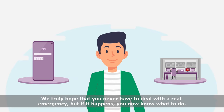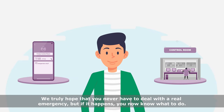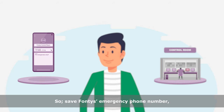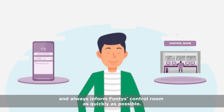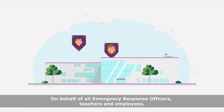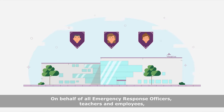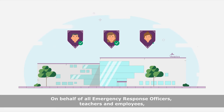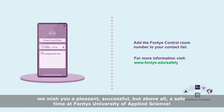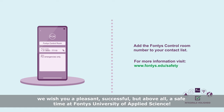We truly hope that you never have to deal with a real emergency. But if it happens, you now know what to do. So save Fontys' emergency phone number, take care of your own safety, and always inform Fontys Control Room as quickly as possible. On behalf of all emergency response officers, teachers and employees, we wish you a pleasant, successful, but above all a safe time at Fontys University of Applied Science.